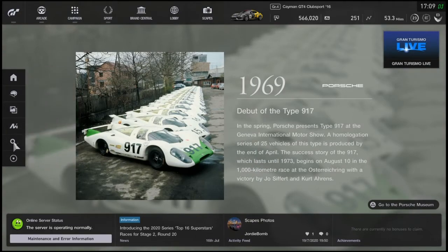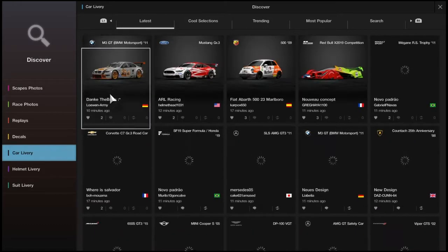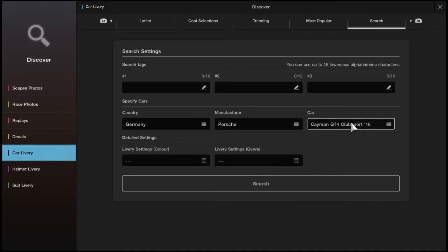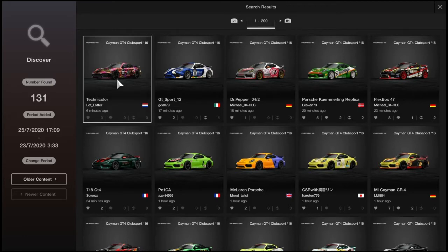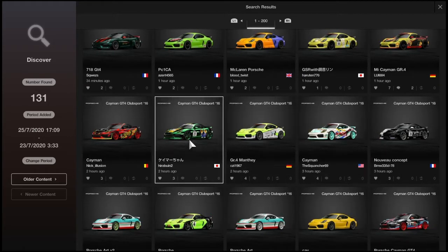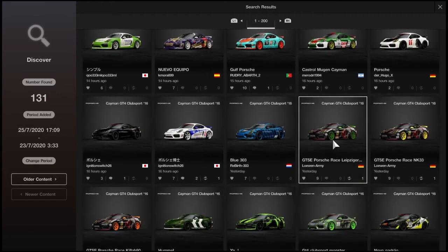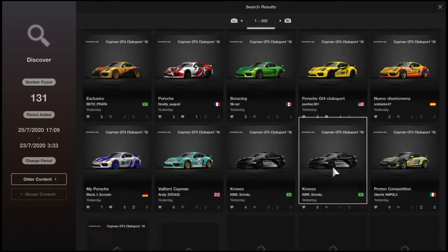First of all we're going to go into Discover to search for some liveries. This is the first time we've actually searched for liveries for any car, at least in these videos. I hate searching for specifics — I really wish it would do it automatically for what car you're using. Let's have a look at these wraps. I want one that would suit the car in a beautiful way. I like the default wrap but I want to switch it. These ones I don't really like that much and I wish you could filter to show the most popular ones.